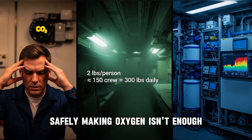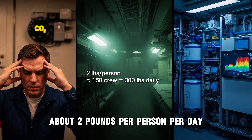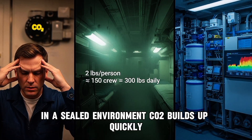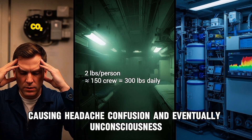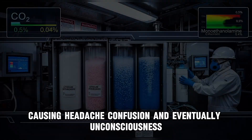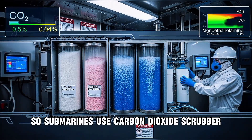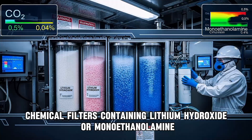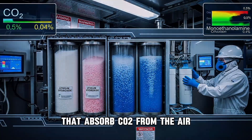But making oxygen isn't enough. Humans exhale carbon dioxide — about two pounds per person per day. In a sealed environment, CO2 builds up quickly, causing headache, confusion, and eventually unconsciousness. So submarines use carbon dioxide scrubbers: chemical filters containing lithium hydroxide or monoethanolamine that absorb CO2 from the air.